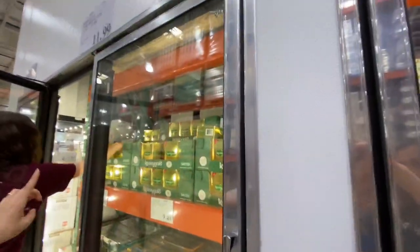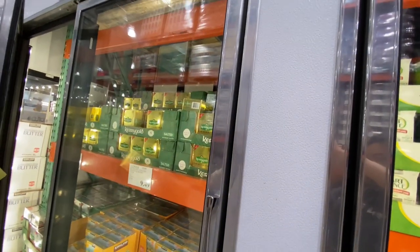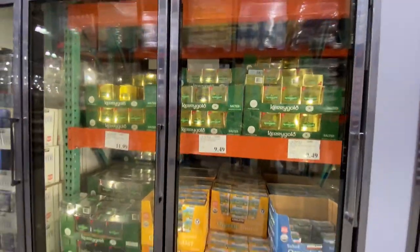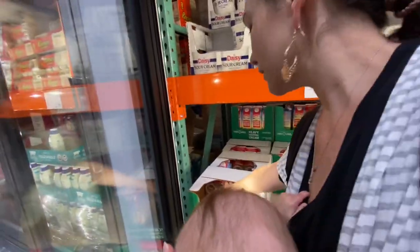If you like to carry a little Irish butter, Costco is a great place to get it — it's $12 for two. I think this is probably the best deal, the best buy you're going to get. We'll grab two of these.